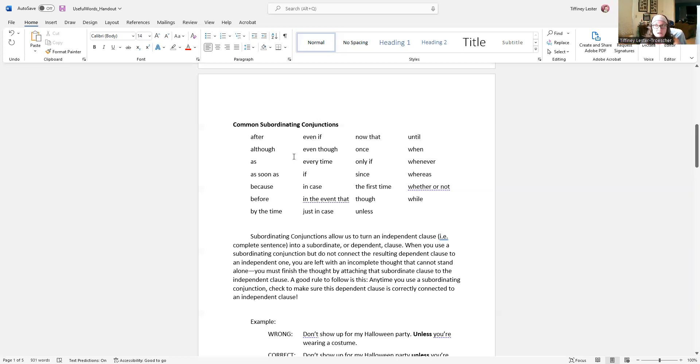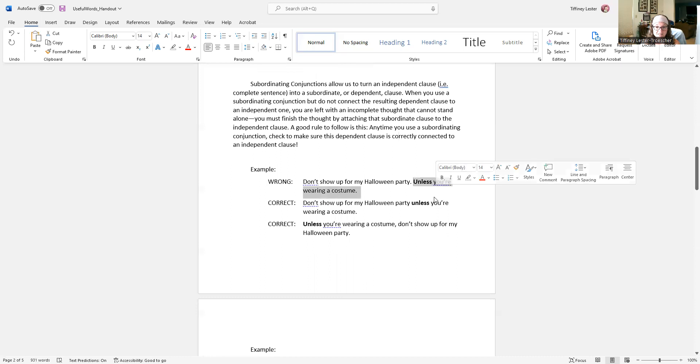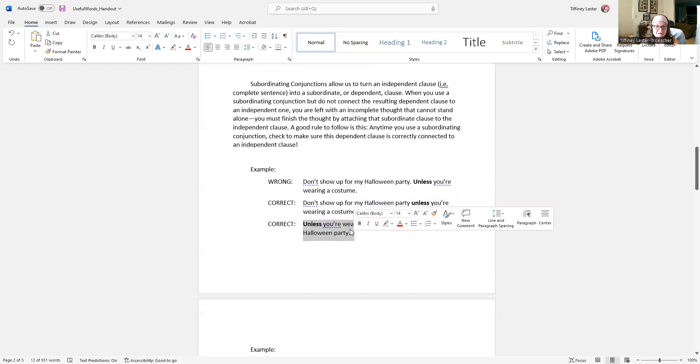That's not to scare you away from using them — use them. We use so many of these words on a regular basis. We don't want to stop doing that. You just want to make sure that you're aware of how to do it correctly. My advice to most students: anytime you use a subordinating conjunction, check to make sure that the dependent clause is correctly connected to an independent clause, especially with the really common ones.